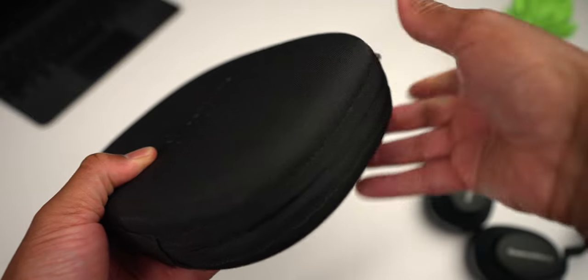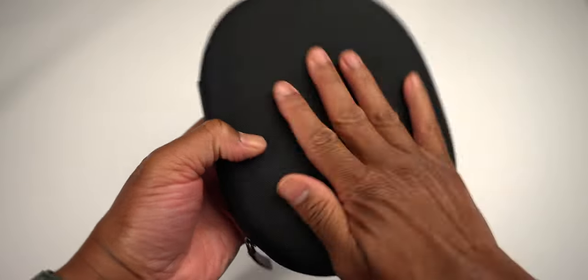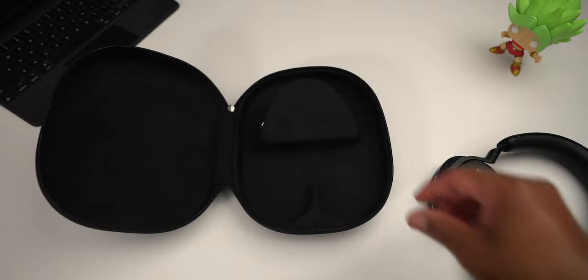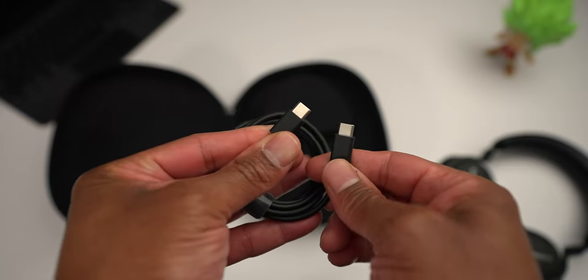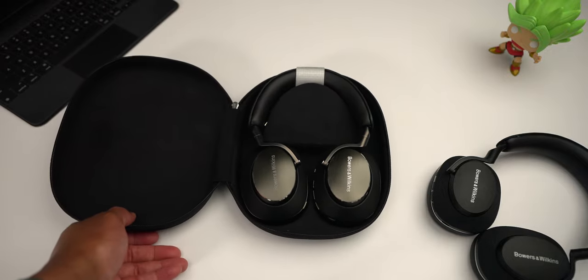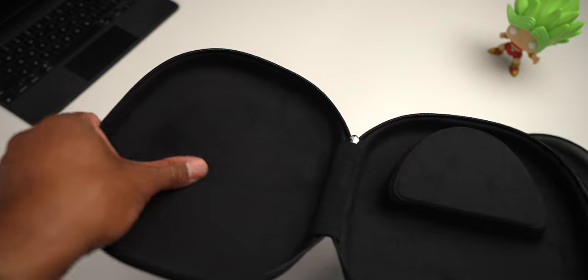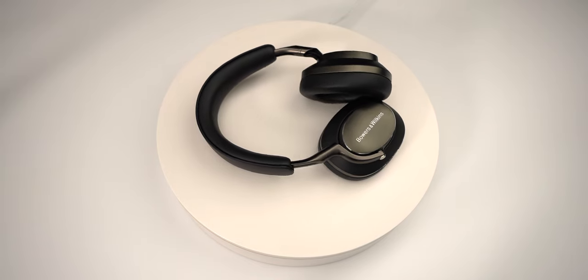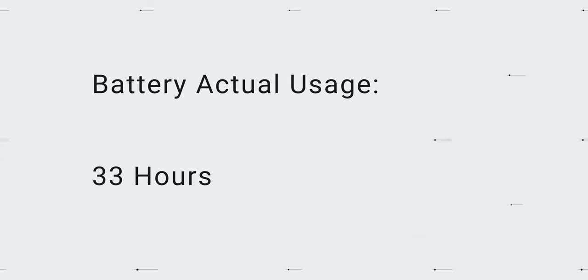The case that comes with the headphones was really well thought out and provides excellent protection. Bowers and Wilkins branding is embedded on the front, and the case has a protective shell. Opening the case on the right side at the top, there's a deep magnetic compartment for the USB-C to USB-C and USB-C to 3.5mm cables. Both sides are covered in a soft layer to prevent scratches. There are no mesh areas for miscellaneous items, but the case does exactly what it's intended to do — provide excellent protection.